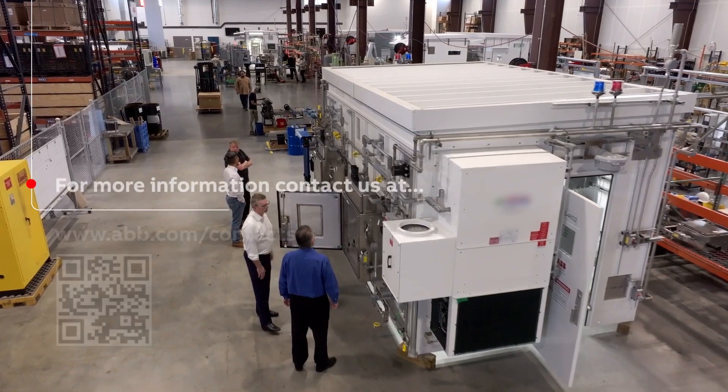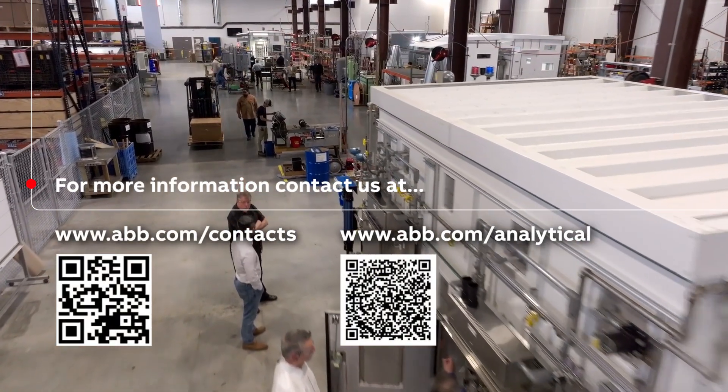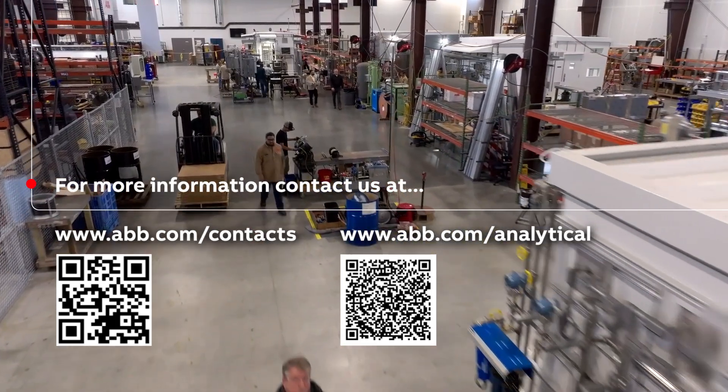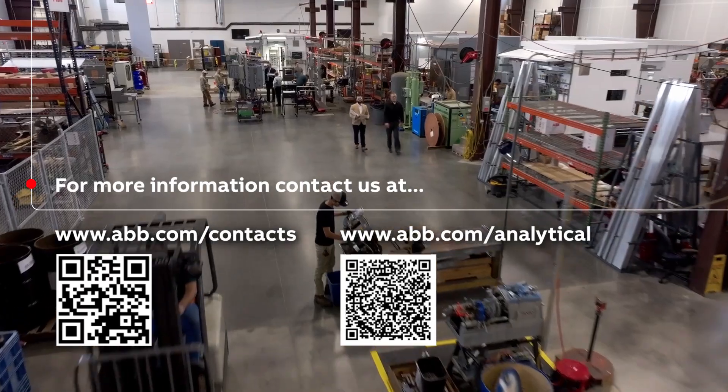Please scan the QR code on the screen to engage with ABB's Houston-based System Integration Team so we can work together to address your analytical challenges, or visit our global web page for more information.